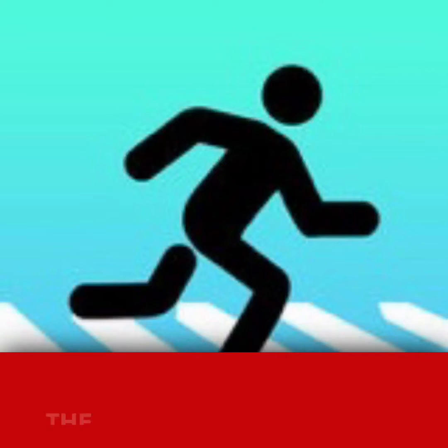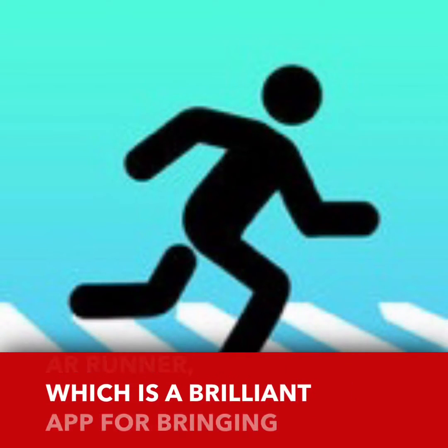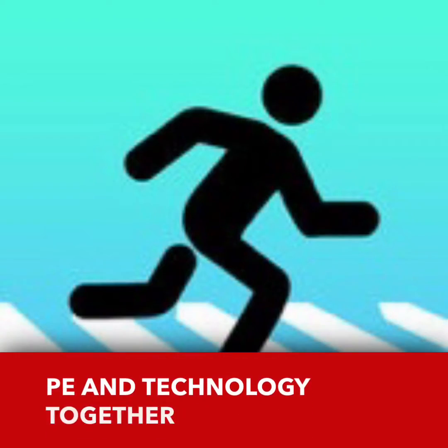Hi guys, Mr P here. I've been working with my Year 6 Digital Leaders this afternoon, doing some really exciting stuff using some new augmented reality apps with our iPads updated on iOS 11. The first one was AR Runner, which is a brilliant app for bringing PE and technology together.